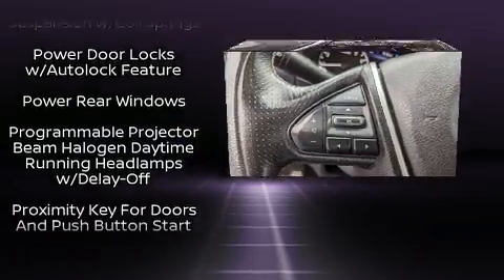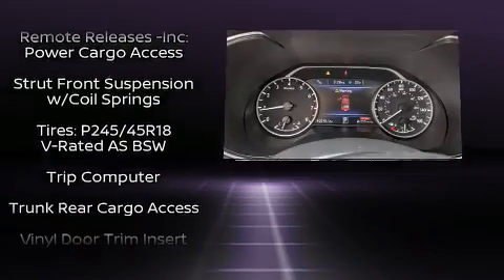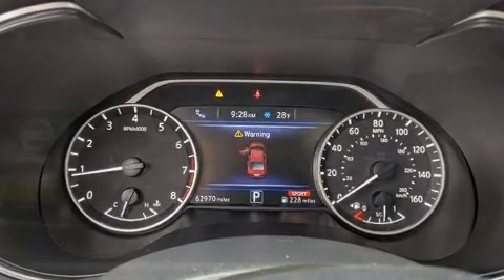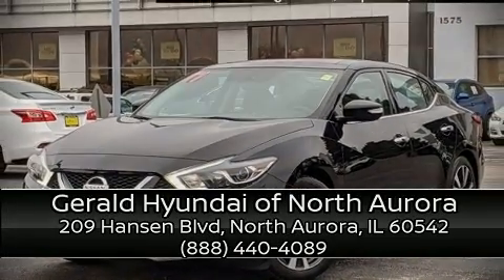A Carfax history report provides you peace of mind by detailing information related to past owners and service records. Our knowledgeable sales staff is available to answer any questions that you might have. We are here to help you. Thank you.